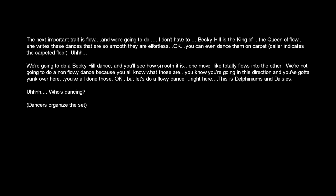The next important trait is flow. Becky Hill is the king and queen of flow. She writes these dances that are so smooth, they're effortless.